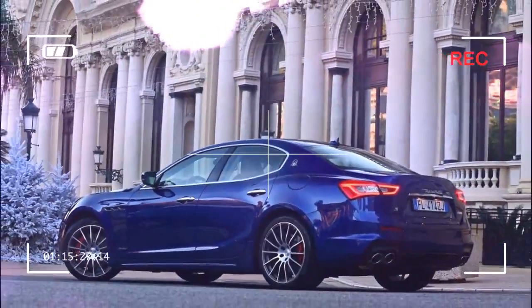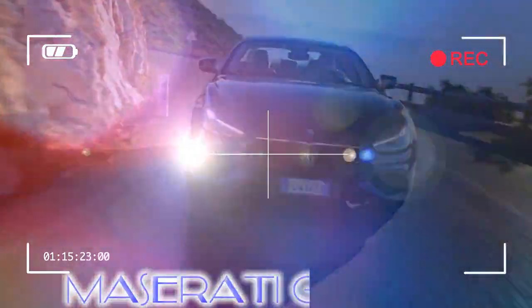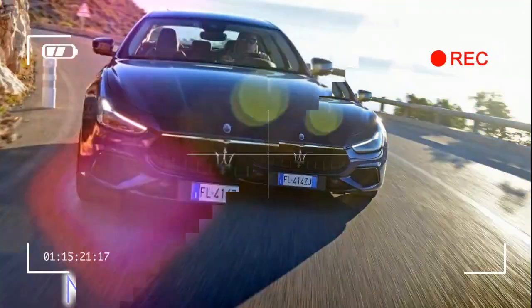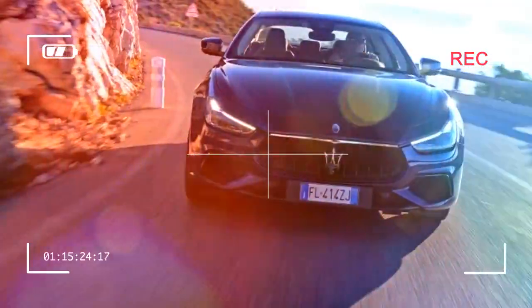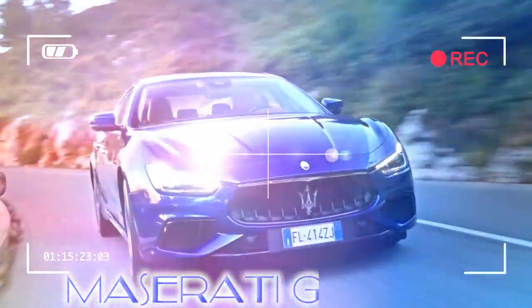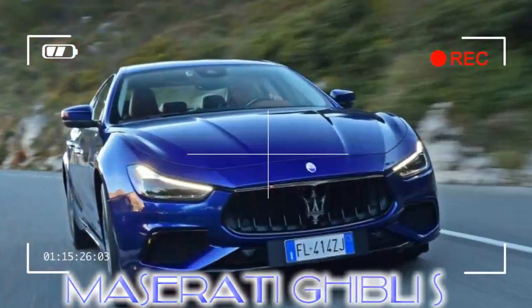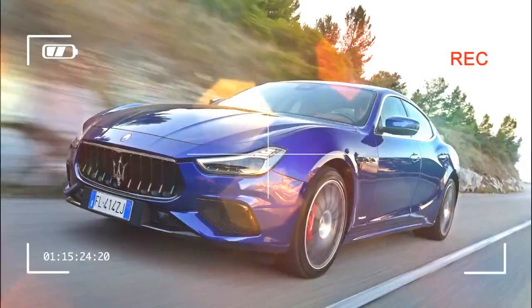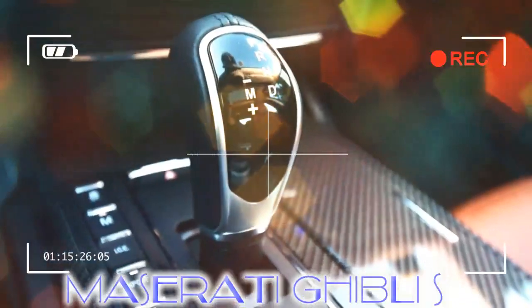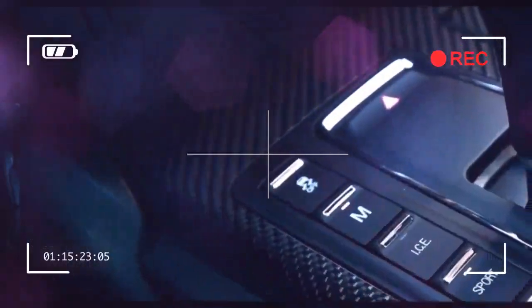The Ghibli is an intriguing alternative to a Mercedes-AMG E63. It doesn't have the outright performance to live with cars such as this, yet is priced to look as if it should at £73,840. But at least it now drives a lot better than it once did, with excellent new electric steering. Plus there's no denying it has a style and charm outside and in that the German cars at this level lack. It's an eccentric choice, for sure.